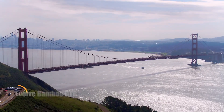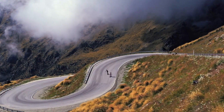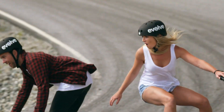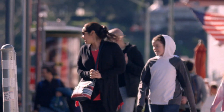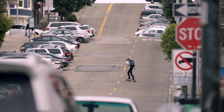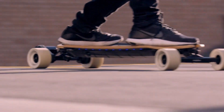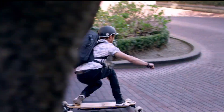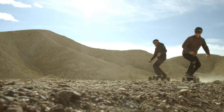The Evolve Bamboo GTR is a high-performance electric skateboard built for riders who crave speed, range, and smooth cruising. Powered by dual motors, it reaches speeds of up to 45 kilometers per hour, making it ideal for adrenaline-fueled rides or efficient urban commutes. With a range of up to 50 kilometers on a single charge, it's ready for long adventures without constant recharging. Crafted with a flexible bamboo and fiberglass deck, the GTR offers a comfortable ride even on uneven terrain.